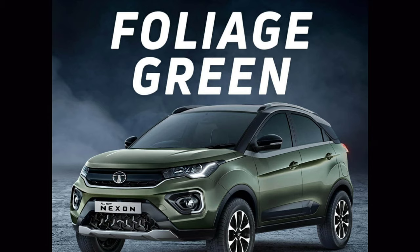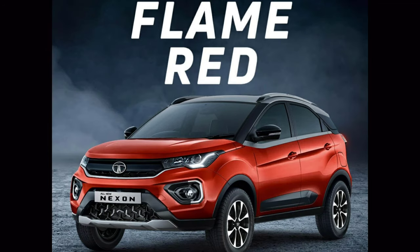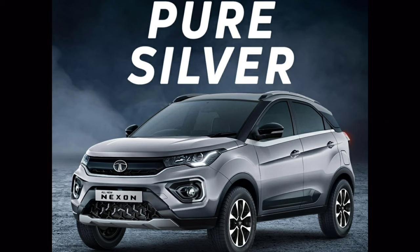Tata offers 5 attractive colors for the Nexon: Foliage Green, Calgary White, Flame Red, Pure Silver, and Daytona Grey.